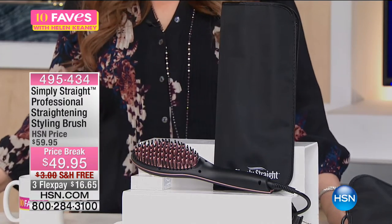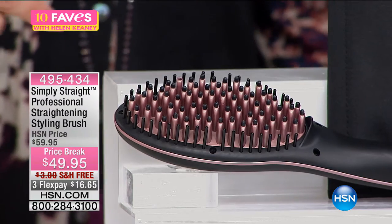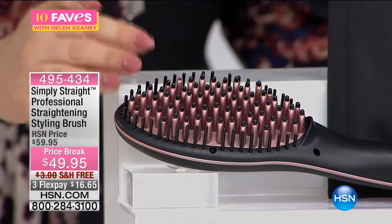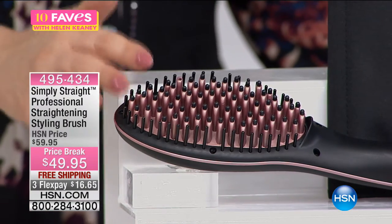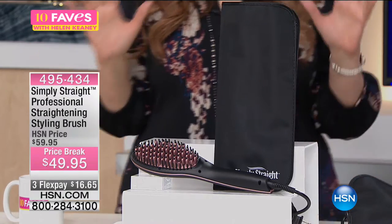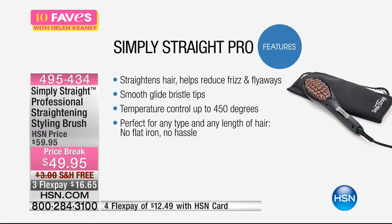Simply Straight is a product that Chelsea Scott actually launched here at HSN and it's a huge hit. This is the pro series — originally it was ceramic and now we've moved up to ionic tourmaline. What that's going to do is you're taking it like a brush, brushing your hair and getting it ready for the day. Whether you have frizzy hair, a little bit of curl, want it straight, or want it smooth and shiny — Simply Straight Pro is the answer. It has a brand new nine-foot cord.